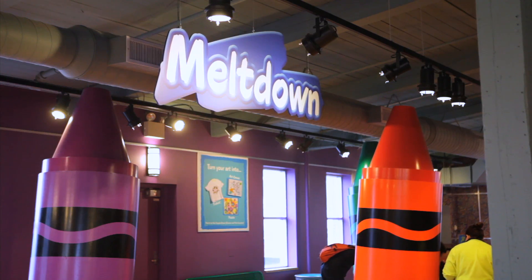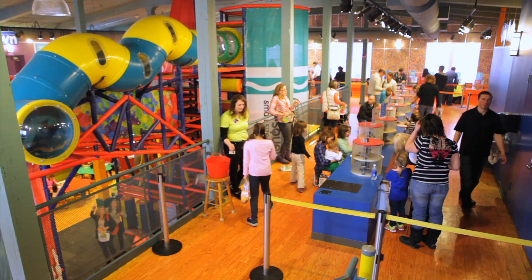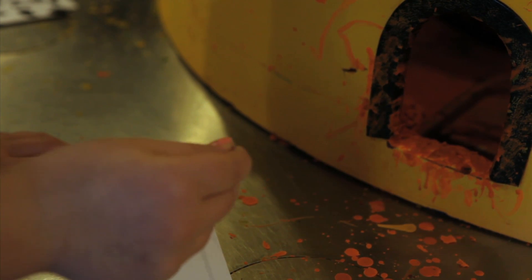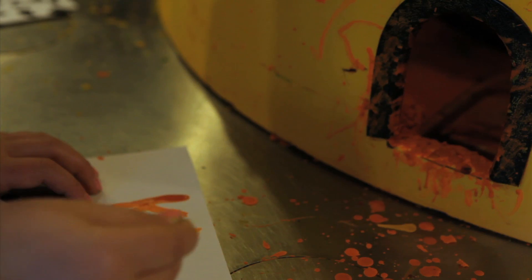If you've ever played with Crayola crayons, you know that special smell that they have. And here at Meltdown, you can play with melted wax in a way you never have before, with a variety of colors and putting them on paper in your own art design.